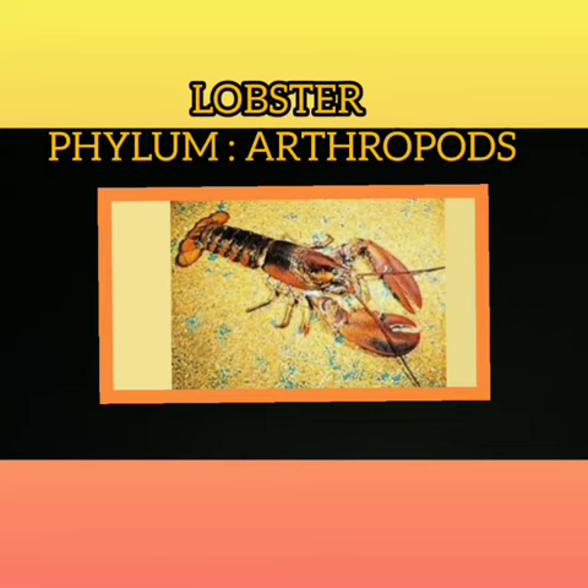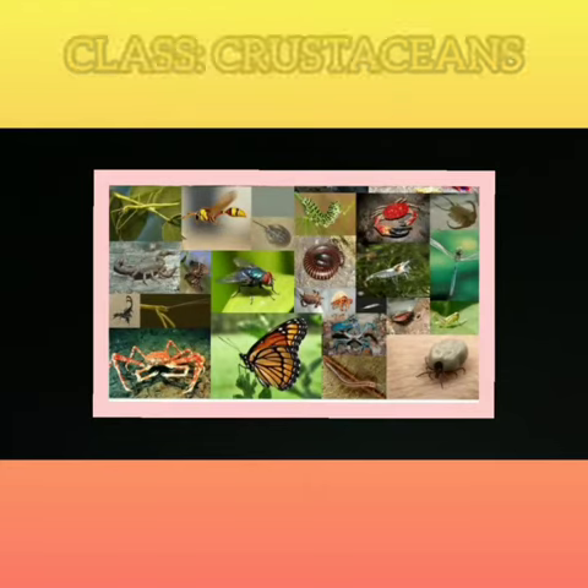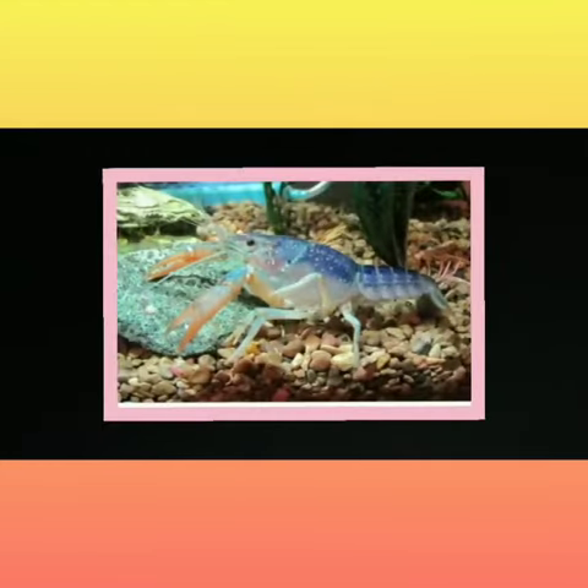So now we start our next species, that is Lobster. They belong to the class Crustacea. What is the class? Crustacea.